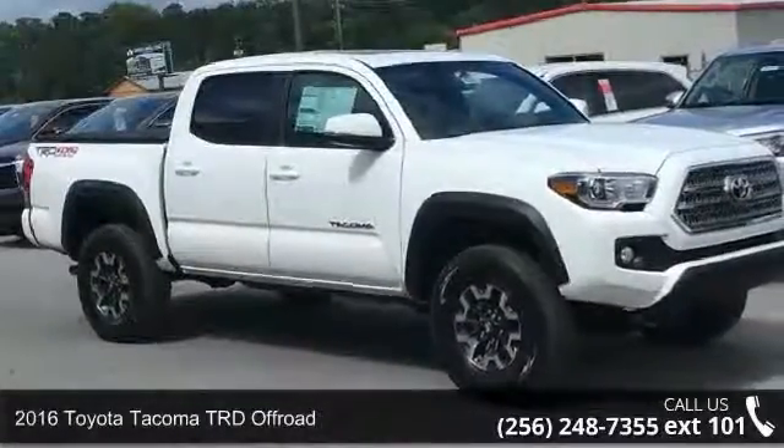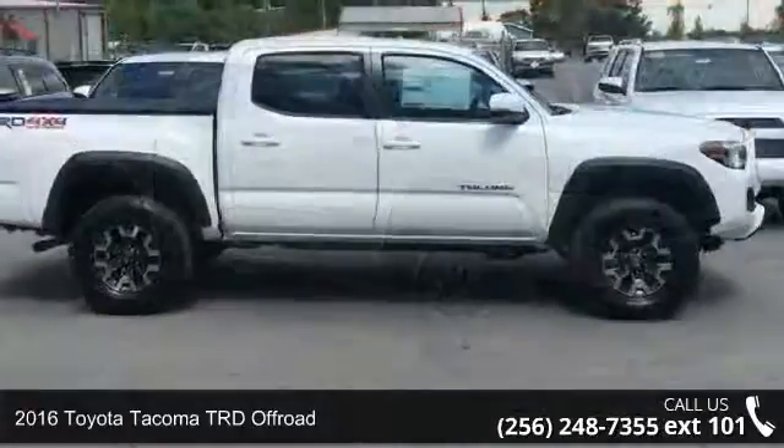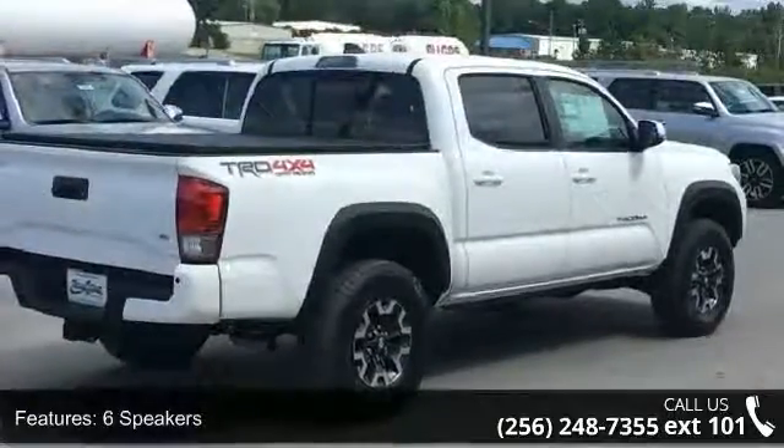Step into the 2016 Toyota Tacoma. This may be the set of wheels you've been looking for. Some of the top features included with this vehicle are 6 speakers, MP3 decoder, and air conditioning.